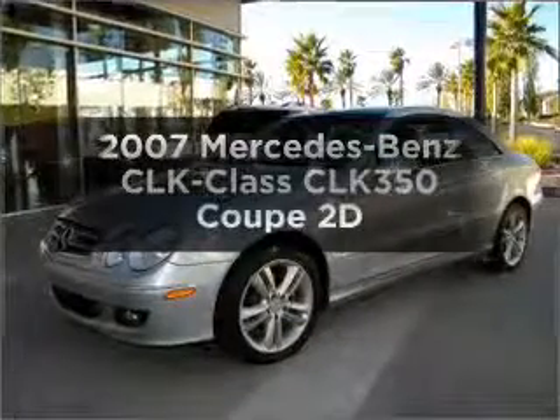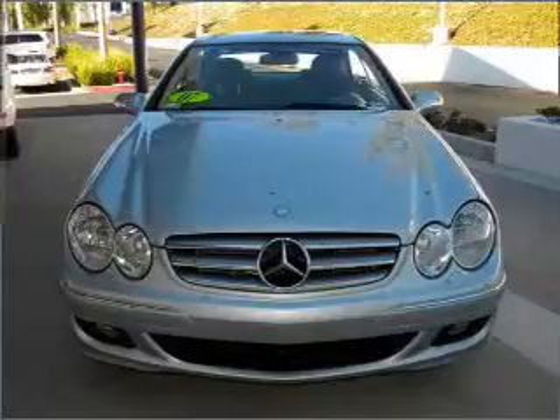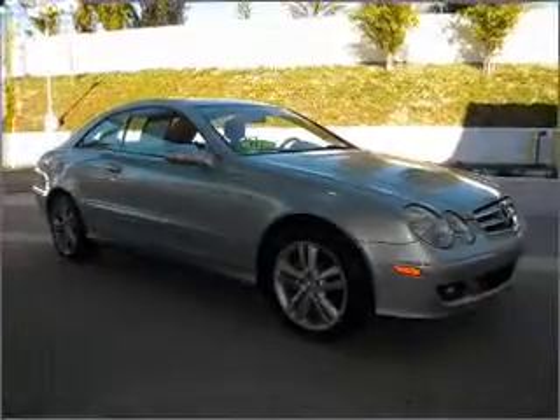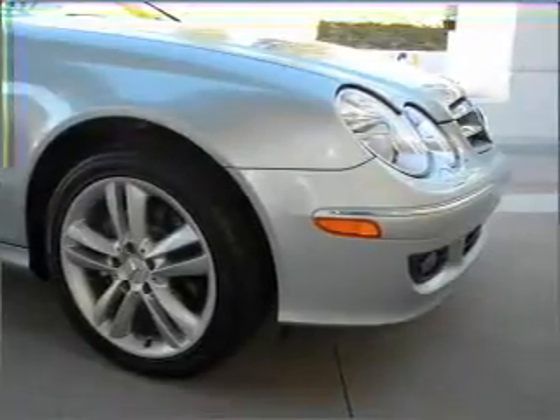Check out this 2007 Mercedes-Benz CLK Class. This is the set of wheels you've been looking for, with a reliable engine that responds smoothly to its automatic transmission. Premium wheels lend a distinctive appearance. The anti-lock braking system will keep you safe on the road, and memory settings are one of many features.